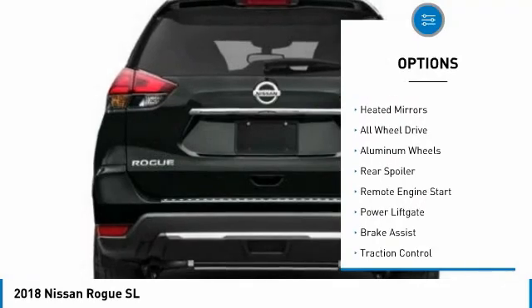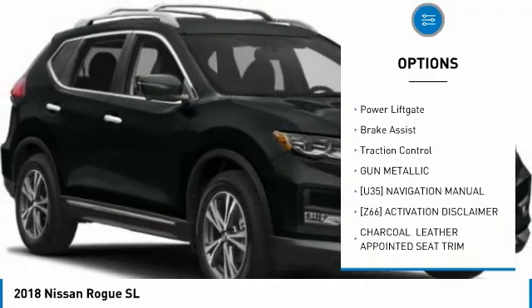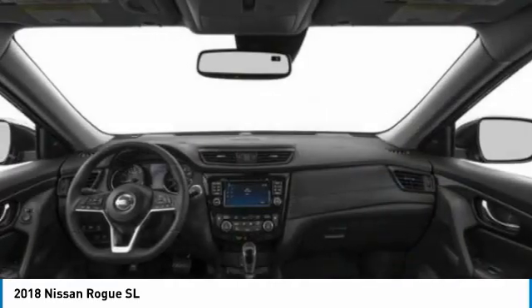Tire pressure monitor, blind spot monitor, heated mirrors, all wheel drive, aluminum wheels, rear spoiler, remote engine start, power lift gate, brake assist, traction control.